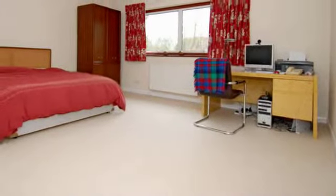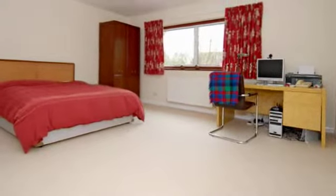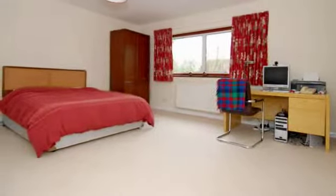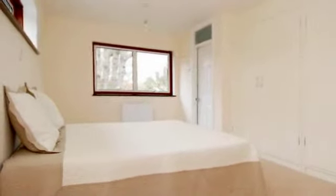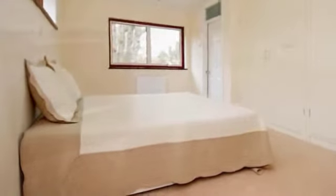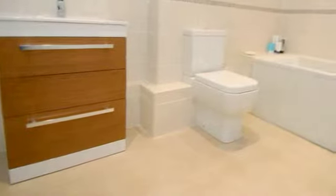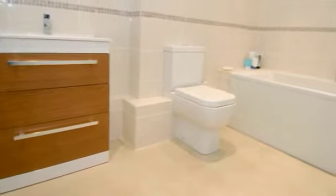A spacious, bright and airy room with dual aspect windows and extensive wardrobe and cupboard units. Another spacious large double room also with access to an ensuite shower room.